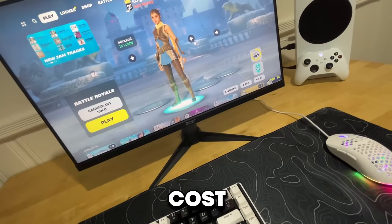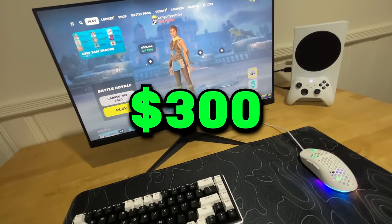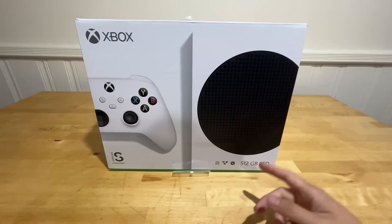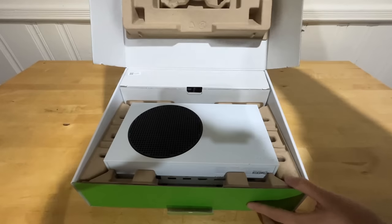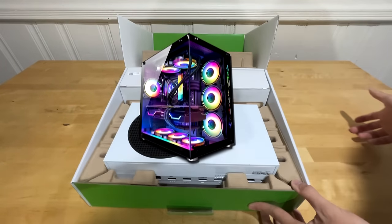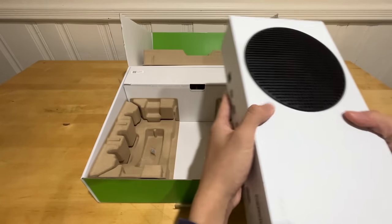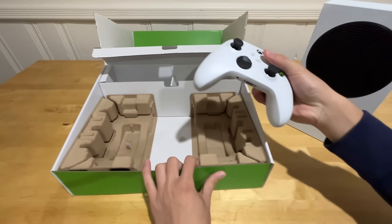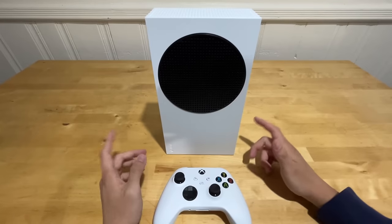This entire gaming setup costs less than $300. The main component powering our setup is the Xbox Series S. You're probably wondering why get an Xbox instead of a PC — well, even in 2024 this Xbox is still better than most PCs because the price-to-performance is just so good.